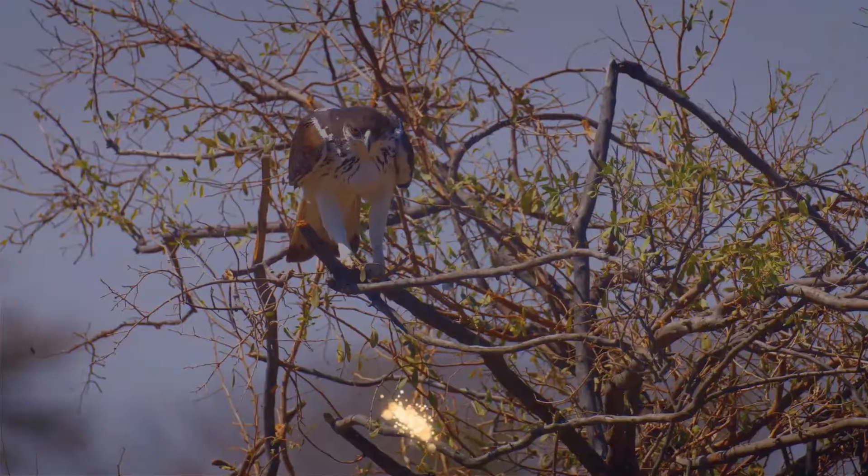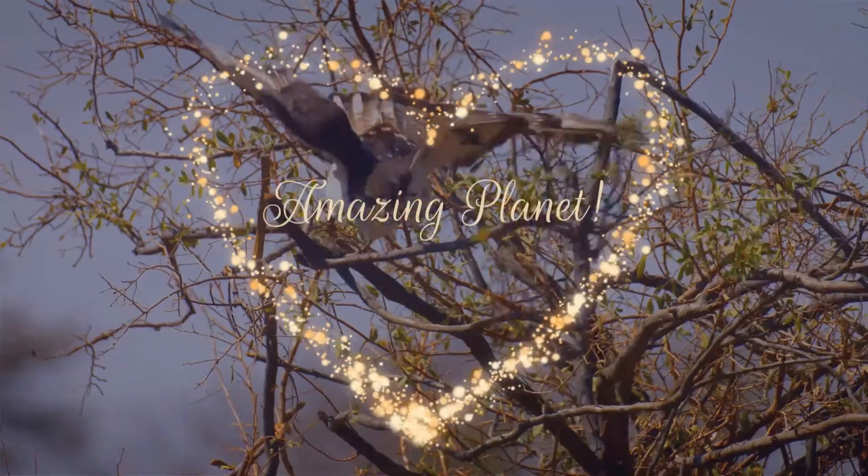Did you know that puffins can fly underwater? Wonderful, isn't it? Welcome back to the show.